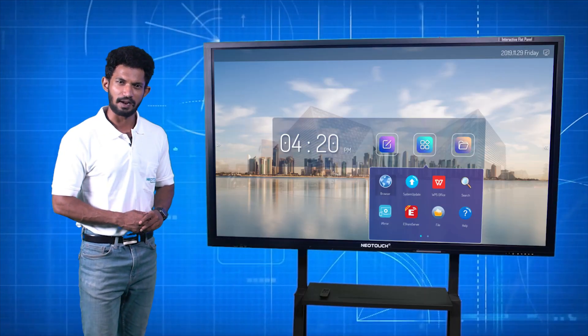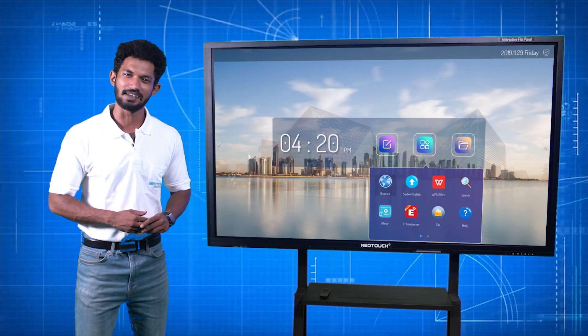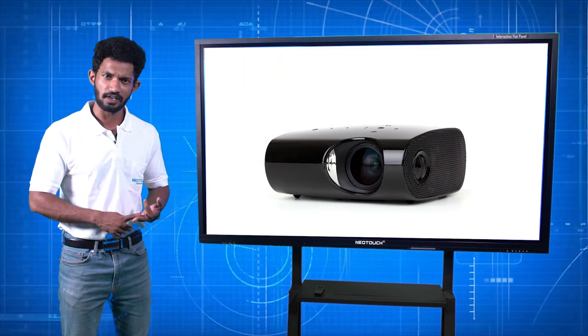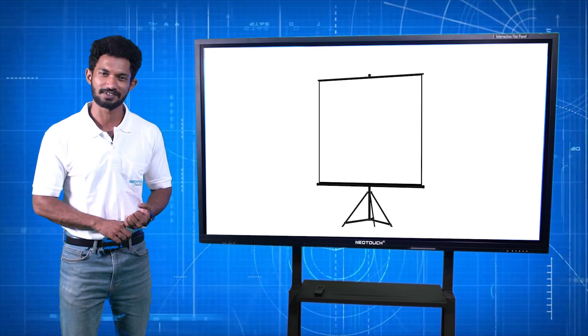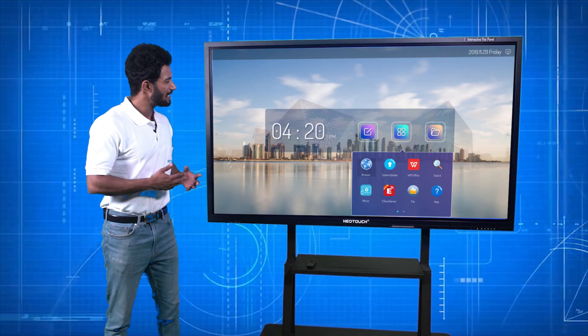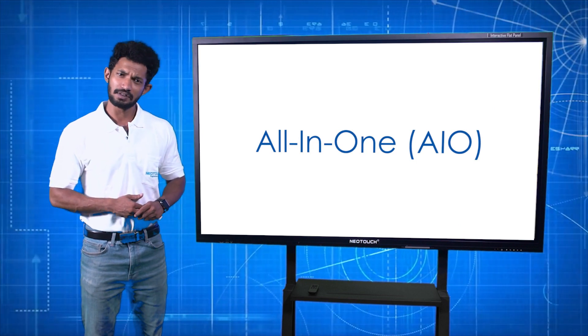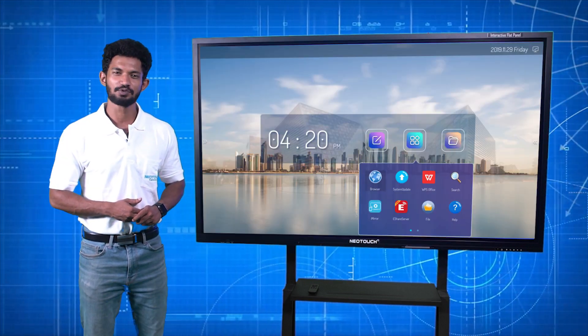The Neotouch flat screen panels effectively eliminate the need for traditional chalkboards, marker boards, LCD projectors, and projector screens needed in the classrooms. Neotouch interactive flat panels are very easy to use — an all-in-one solution with key features to make classrooms more efficient.